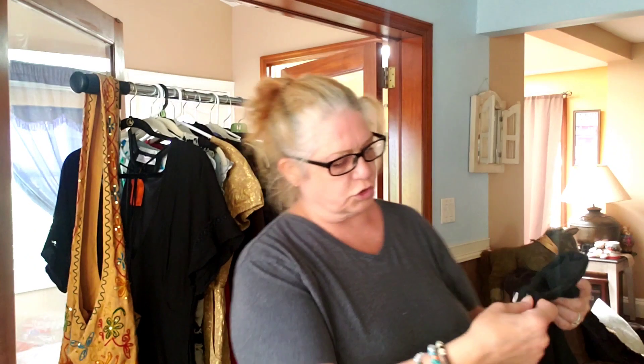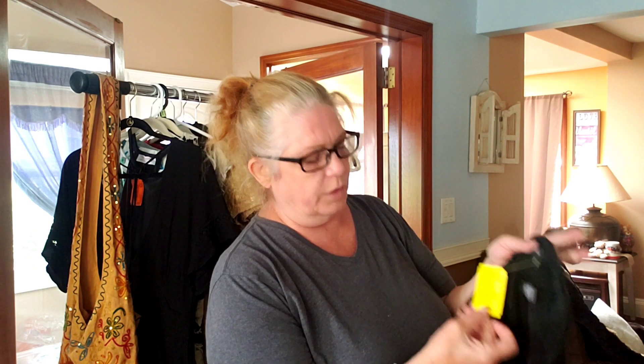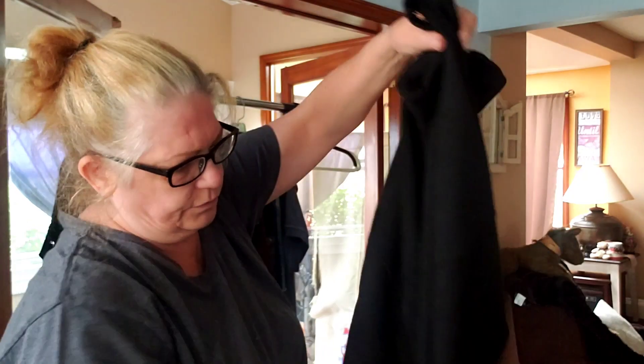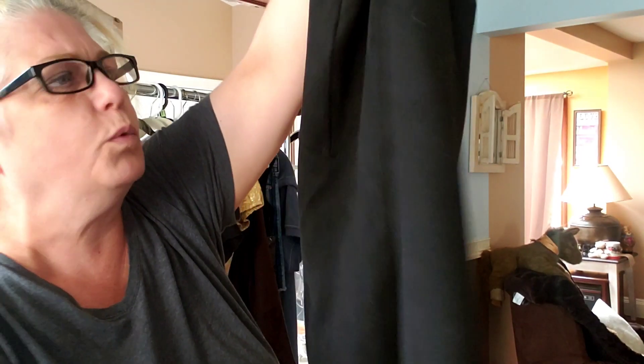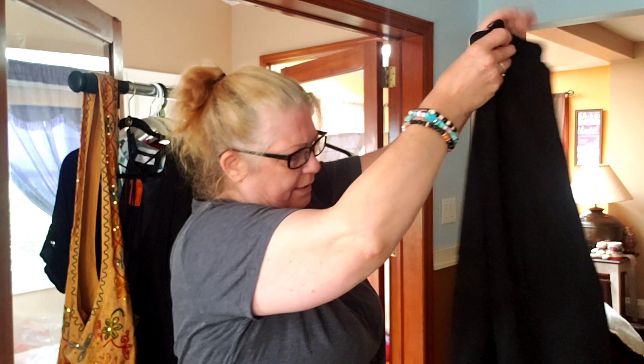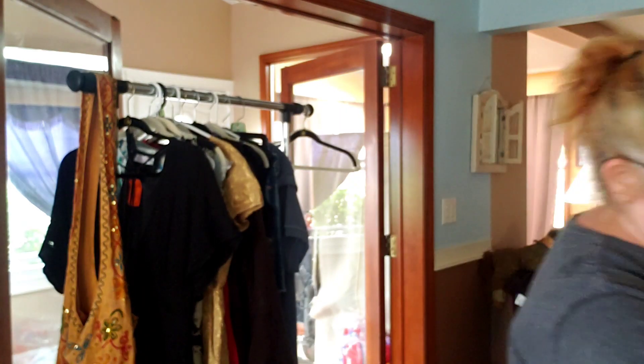These are Ivanka Trump leggings. All their leggings are $4.98, so buy one get one makes them $2.50. They feel like an ultra suede - they're made really well. They're a size small. The camera might not pick it up, but they look like suede and they're just made really well. They have the little Ivanka tag right there. For $2.50 they're in mint condition - they look like they've hardly ever been worn, so I said why not.